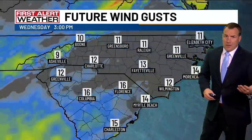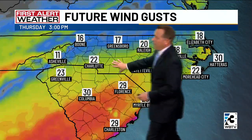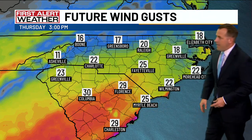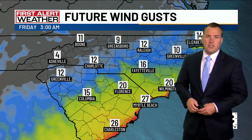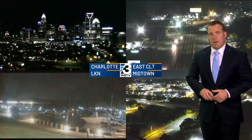Other than that, impacts across the Carolinas could come in the form of some winds gusting 15 to 20 miles an hour in Charlotte as we head through Thursday afternoon, a little bit stronger as you head down toward Columbia and Charleston. Charleston could see some 30 to 40 mile an hour gusts along the coast, but it doesn't stick around too long — winds calming down a little bit on Friday.